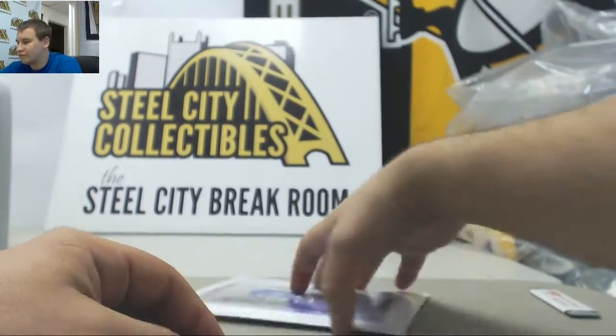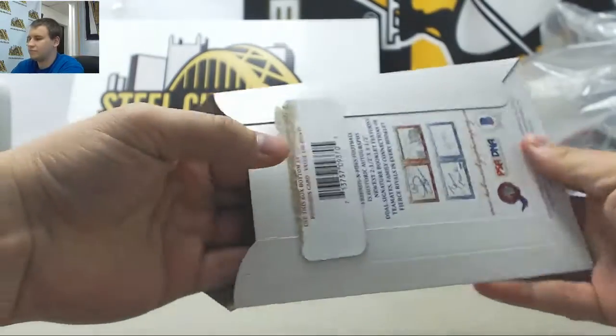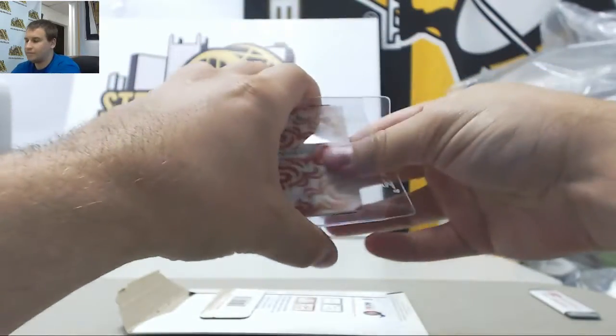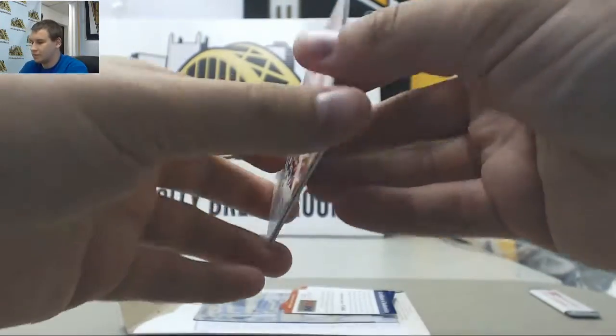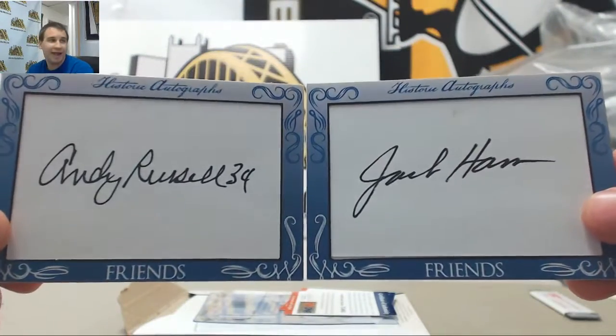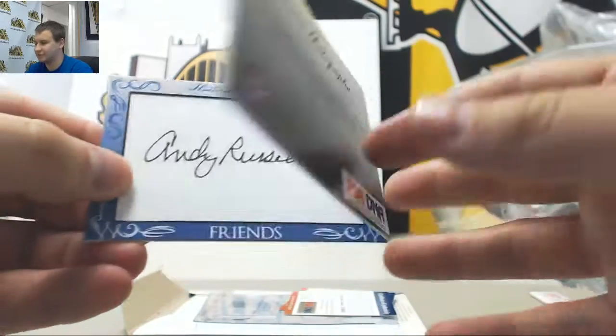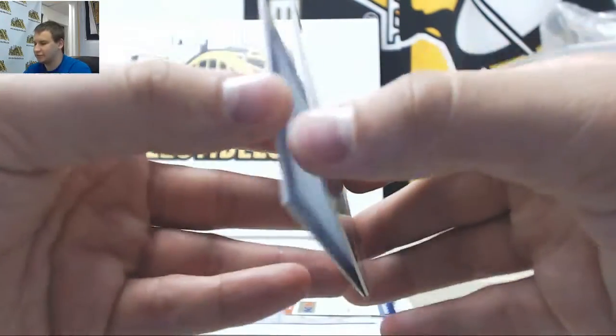And we'll finish off with Friends and Foes. We have Andy Russell and Jack Ham dual autograph. And those are PSA certified — PSA's got those here in the back.